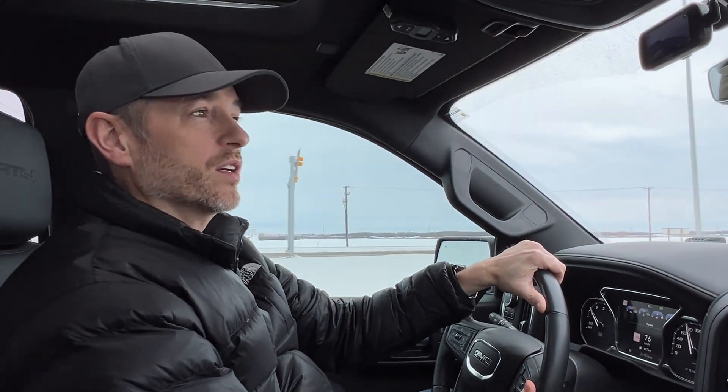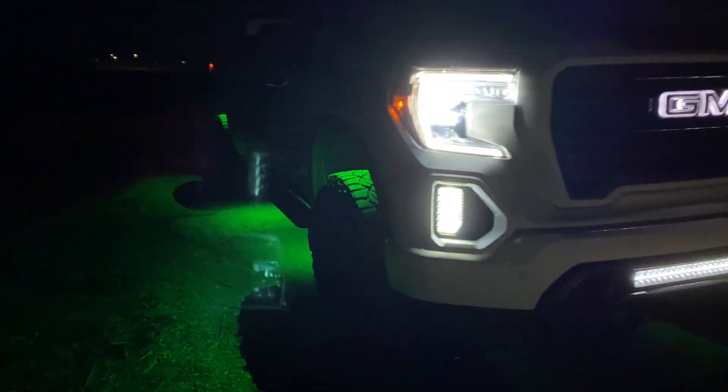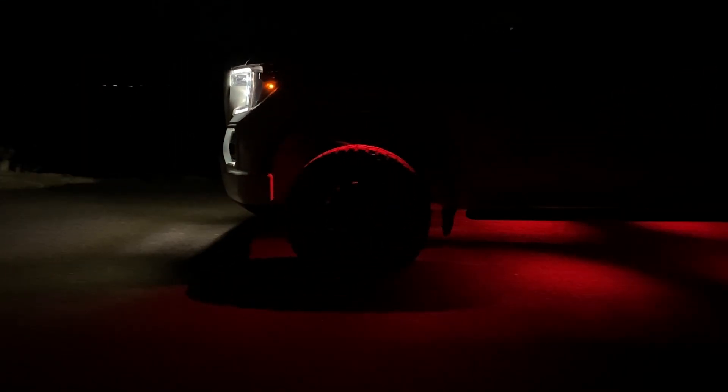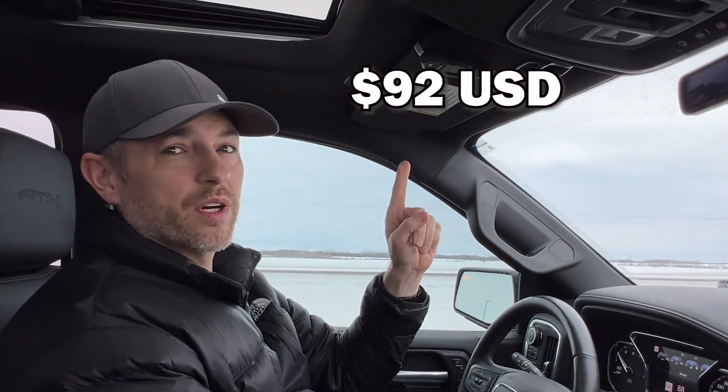How about some RGB rock lights? I have an eight-pack. These ones only give you all the colors of the rainbow — they don't do white very well, more of a yellowish white. So if white is important to you, get RGB-plus-white or white on its own. But this eight-pack of rock lights will run you $92.